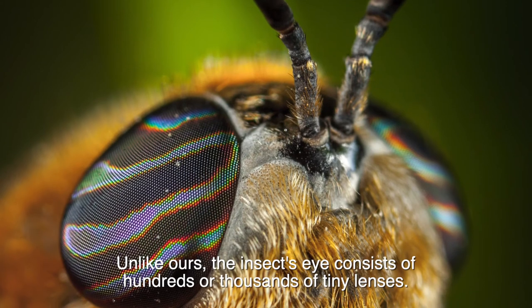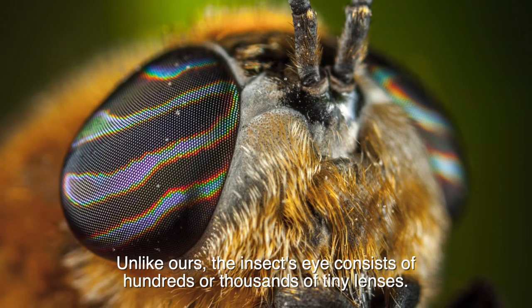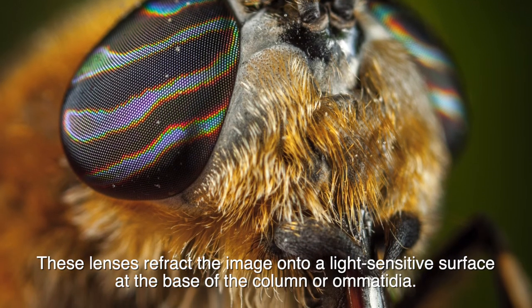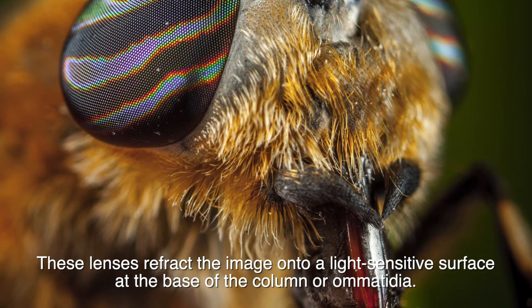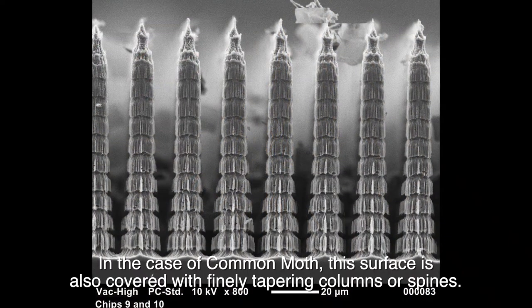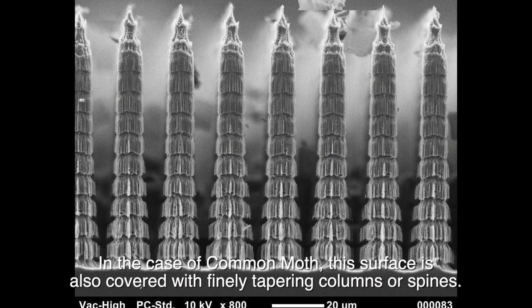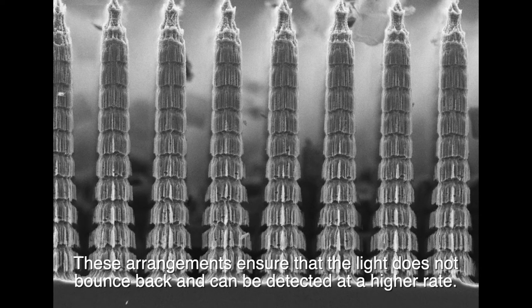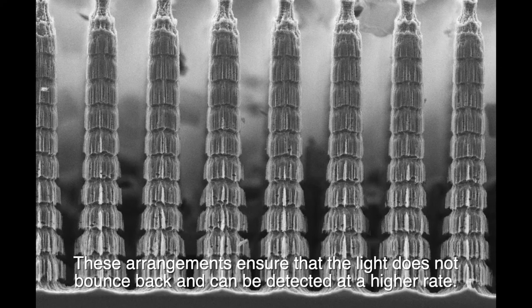Unlike ours, the insect's eye consists of hundreds or thousands of tiny lenses. These lenses refract the image onto a light-sensitive surface at the base of the column, or ommatidium. In the case of the common moth, the surface is also covered with finely tapering columns or spines. These arrangements ensure that the light does not bounce back and can be detected at a higher rate.